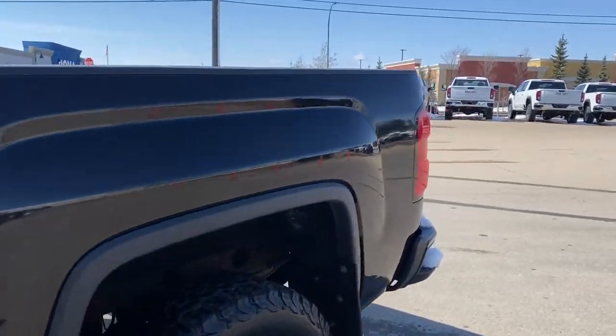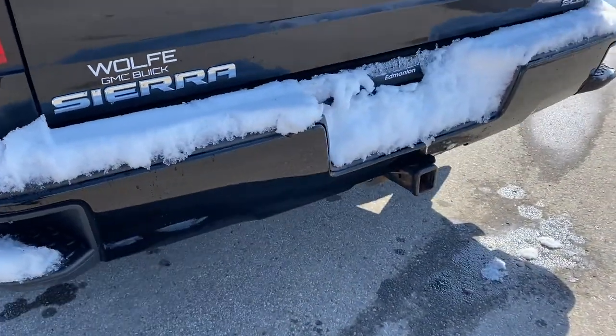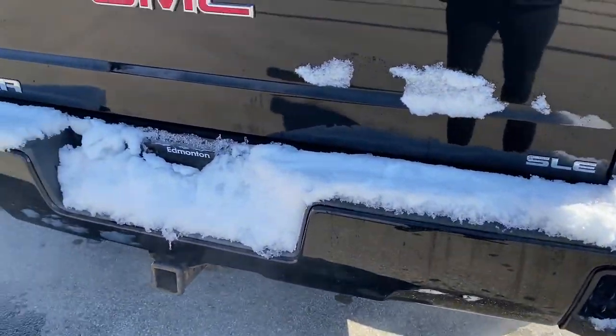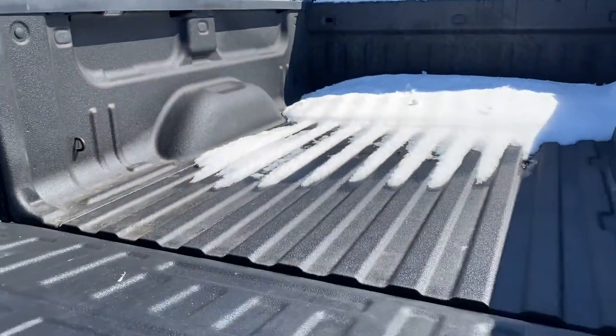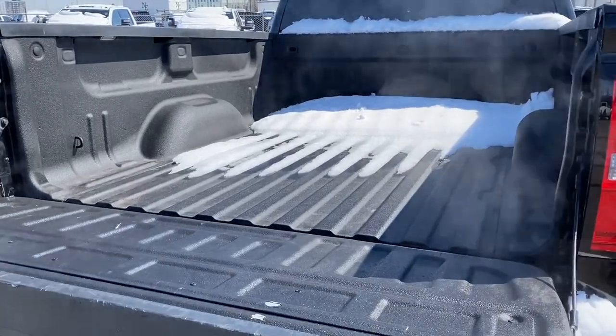As we make our way to the very back, we have the corner step bumper. Those corner steps can be found on either side of the bumper for quick and easy access to the box of the truck. Next, I'll open up GM's Easy Lift and lower tailgate. The box of the truck has cargo hooks and a box liner.